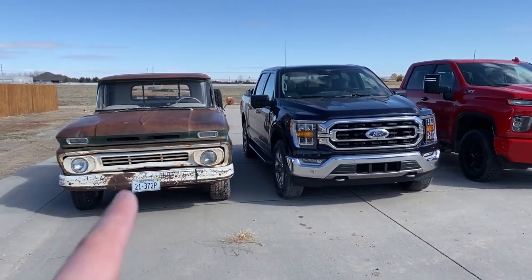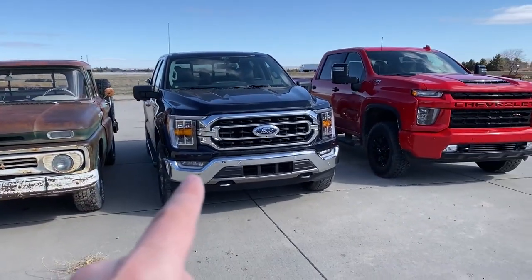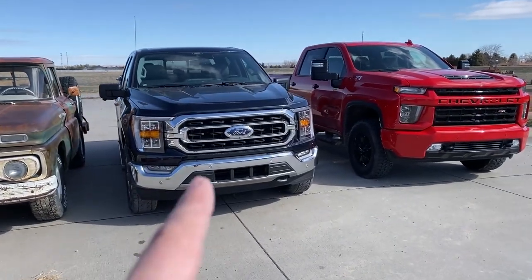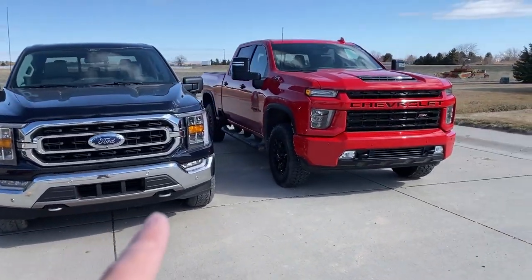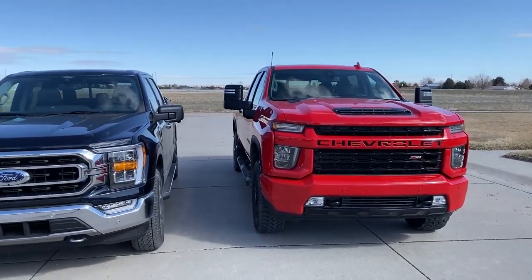So we have a '62 Chevy C10 — full-size '62, regular cab, 6-foot box. Then a 2021 F-150 crew cab with a 5-foot box — that's the full-size half-ton. And this is a 3/4-ton with a 6-and-a-half-foot box crew cab. You can see the differences in height.